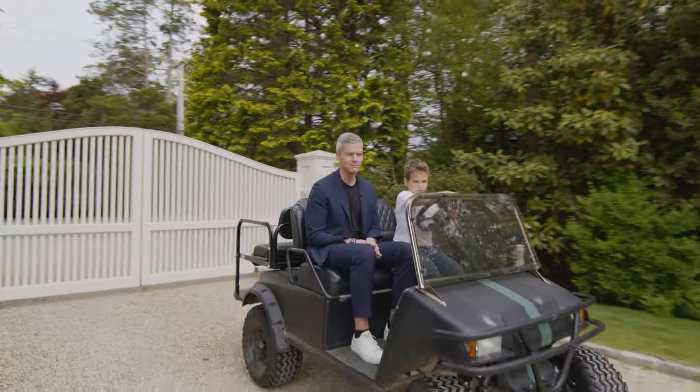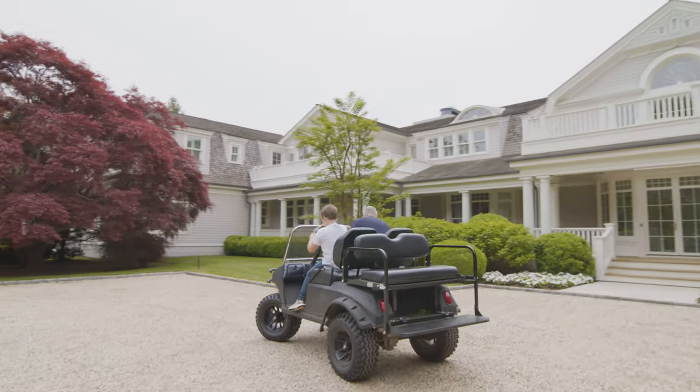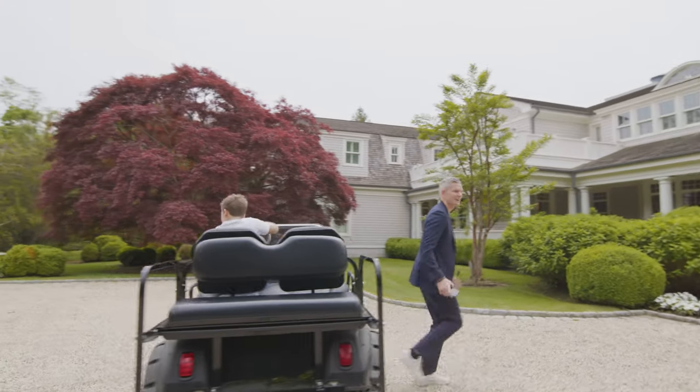Ben, can you take me to the house? That'd be great, thanks. All right, thank you. That's a lot of house.